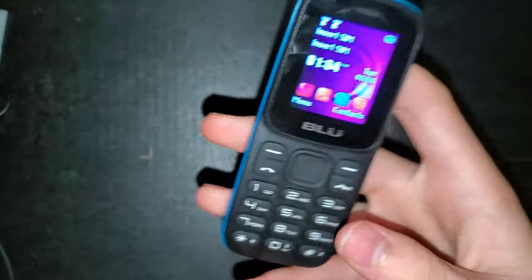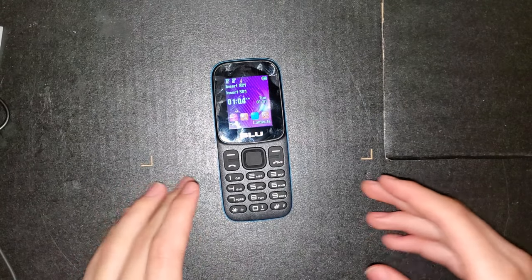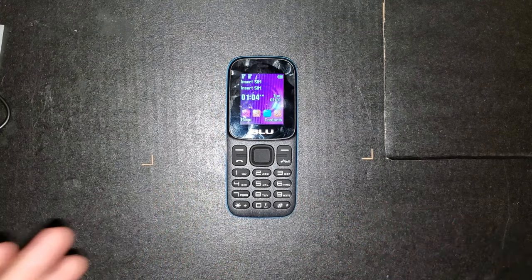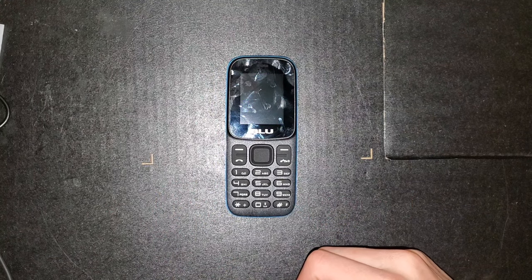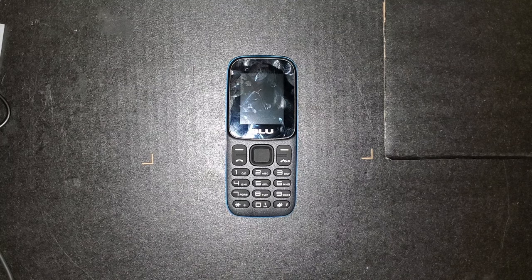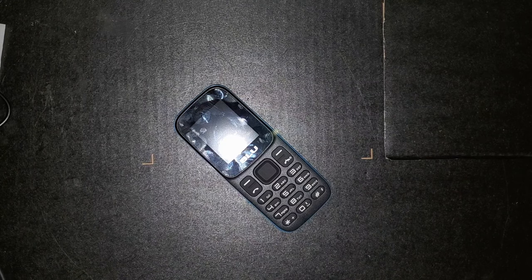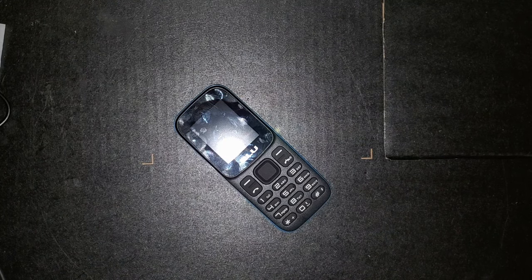Overall I'd say this phone is actually a pretty solid deal. For $18, toss it in your car and forget about it as an emergency phone. I can't use it as one since my carrier doesn't support 2G anymore, but if your carrier does support 2G, there you go. I'll see you all another time — later.